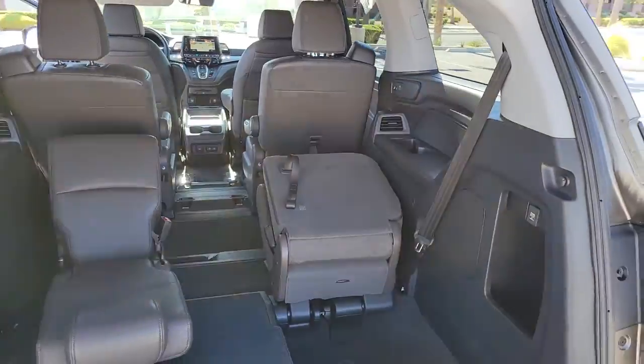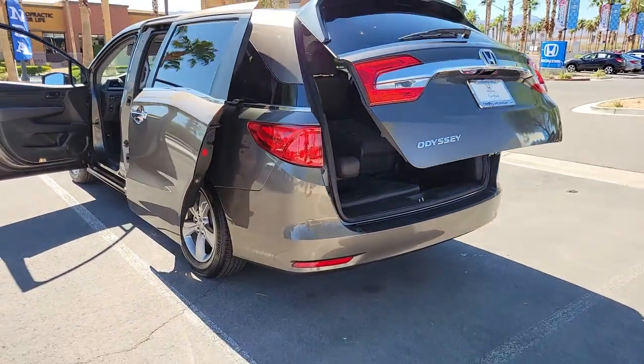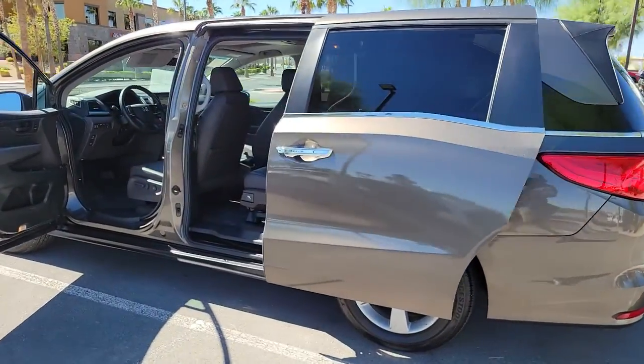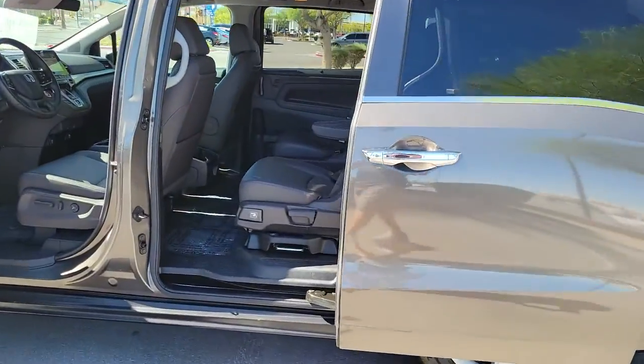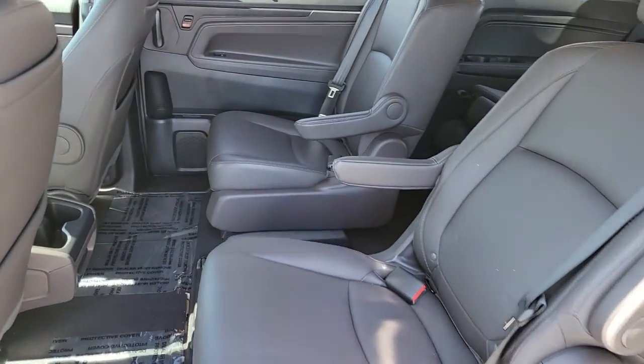These are just some of the great options this vehicle comes with: navigation system, keyless entry, sunroof/moonroof, fog lamps, lane keeping assist, power liftgate, satellite radio, power passenger seat, aluminum wheels, and Bluetooth connection.